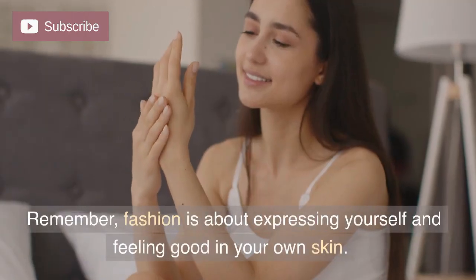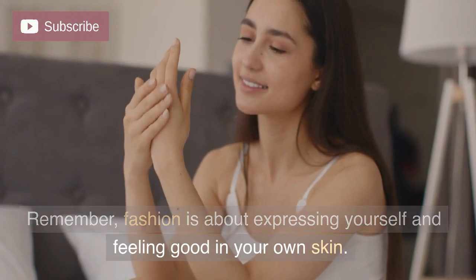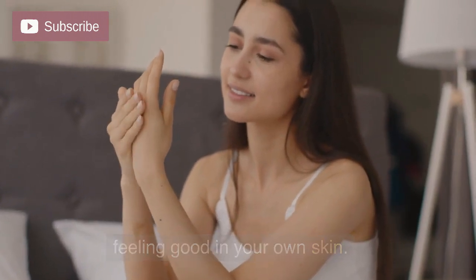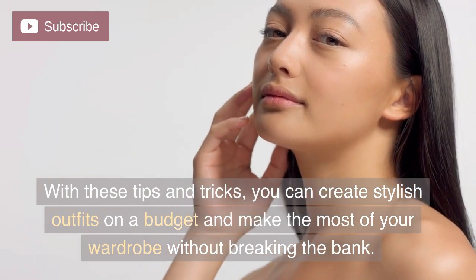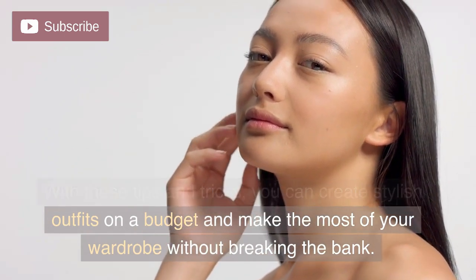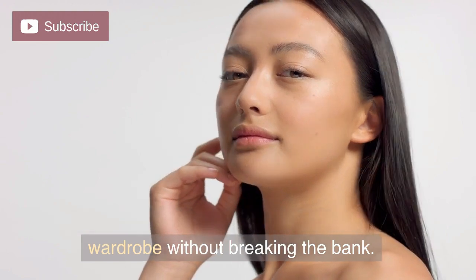Remember, fashion is about expressing yourself and feeling good in your own skin. With these tips and tricks, you can create stylish outfits on a budget and make the most of your wardrobe without breaking the bank.